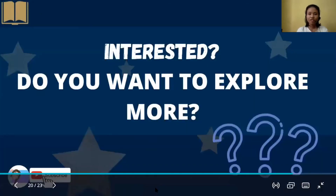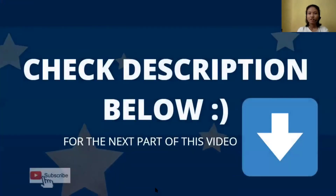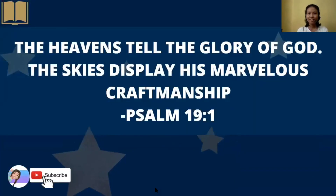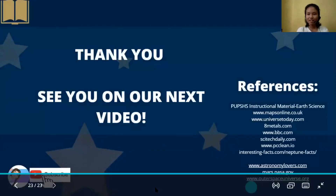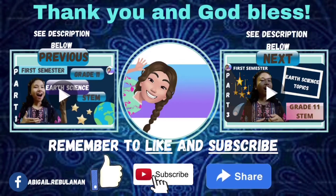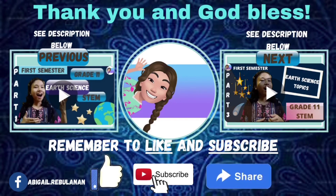Are you interested? Do you want to explore more? Remember, you can check the description below for the next part of this video. The heavens tell the glory of God; the skies display His marvelous craftsmanship, from Psalm 19. Thank you, and see you in our next video. I hope that this really helped you. Thank you and God bless. Please see the description below. Remember to like, subscribe, and share.